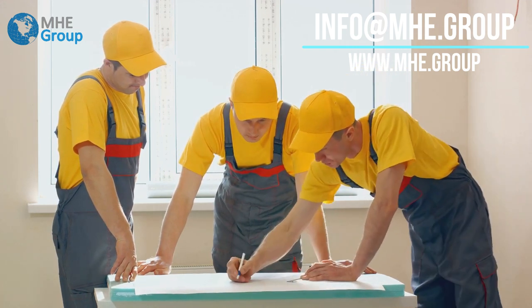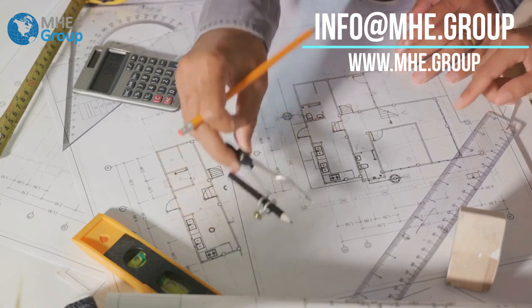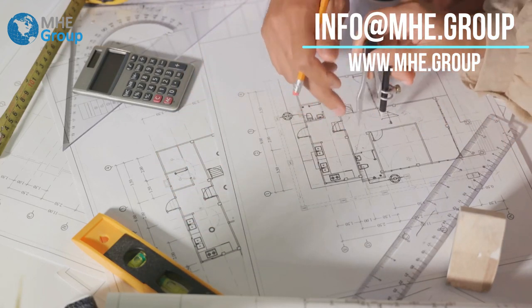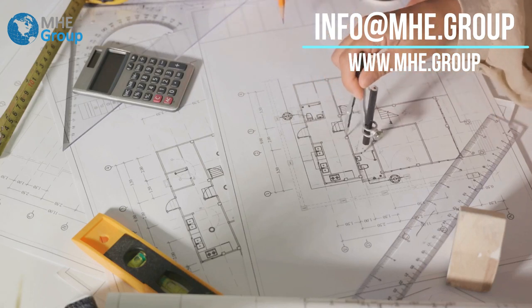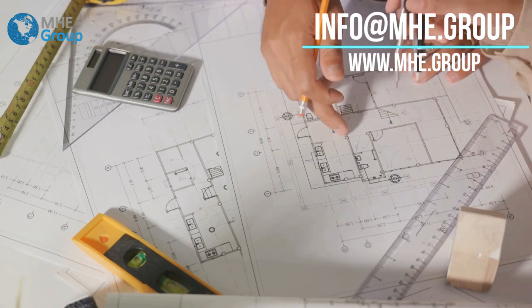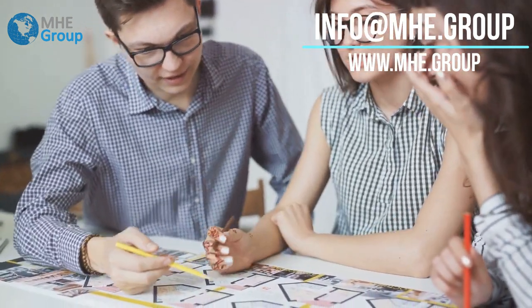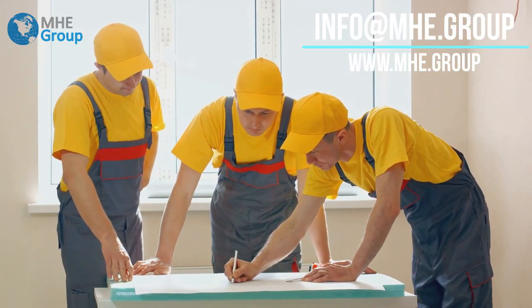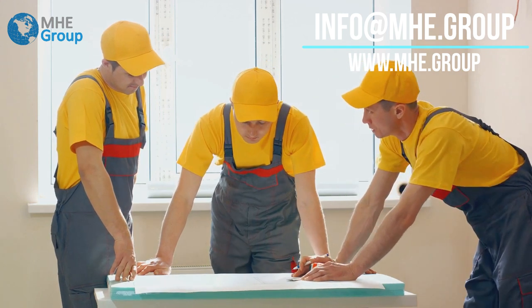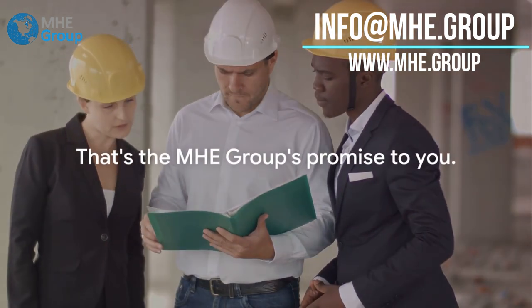MHE Group's solutions extend beyond the technical aspects of construction to the business side as well. Their marketing team uses cutting-edge strategies to promote your project, enhancing visibility and attracting potential customers. They understand that a successful project is not just about building a great structure, but ensuring it reaches the right audience. When it comes to sales, their team uses a deep understanding of the market and the unique selling points of AAC to ensure your project gets the recognition it deserves — they're not just selling a building, they're selling a vision, a lifestyle. With MHE Group, you're gaining a partner who will be with you every step of the way, ensuring your project's success from start to finish.